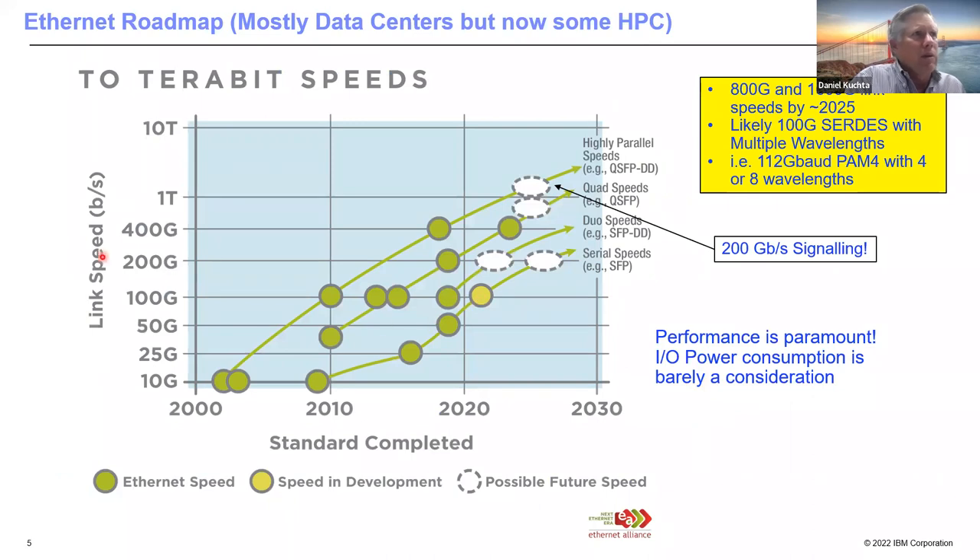The Ethernet roadmap is familiar to many. Ethernet right now has 800 gig — 400 gig is shipping and some 800 gig prototypes are emerging. They're working on 200 gigabit electrical signaling with optics to follow. Beyond 800 gig there's a 1600 gig specification.